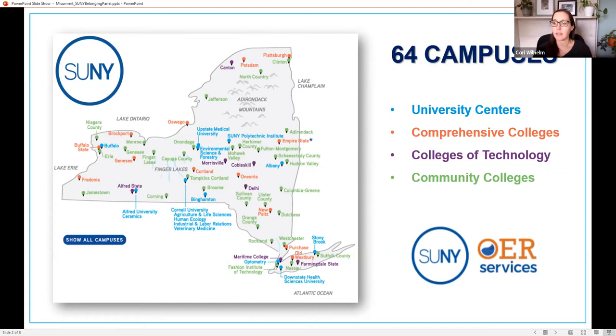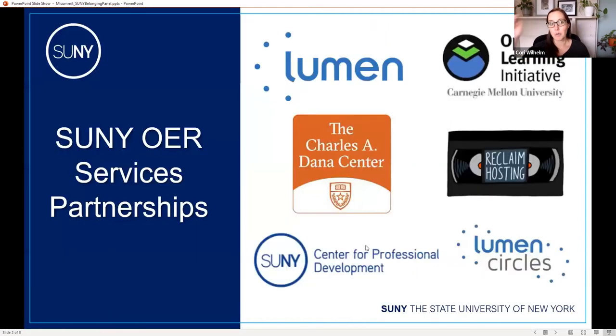The goals also included creating a collaborative community that could support and sustain change. We saw a lot of growth and progress with these grant-based programs, but there was a lot of opportunity to grow. In 2017, the New York State legislature designated four million dollars from the state budget for the adoption, creation, and promotion of open educational resources across the state. At that time, SUNY OER Services was created.